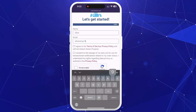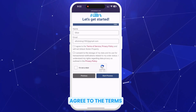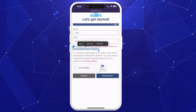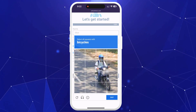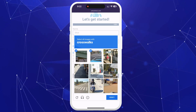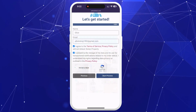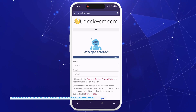Once that's done, enter your basic info to link the order to your account — use real information to receive your confirmation code via email. Agree to the terms confirming you're not unlocking a stolen device and tap 'Start Process.' A quick captcha will pop up next — don't worry, it's just to verify you're not a robot and only takes a second. Check your email for a confirmation code, and remember to look in your spam or junk folder if it doesn't appear right away.